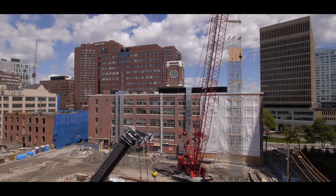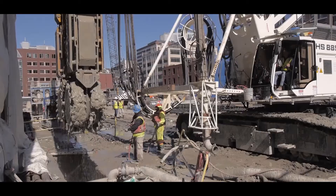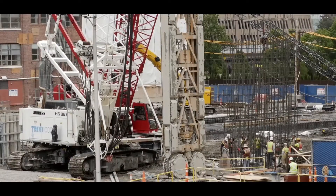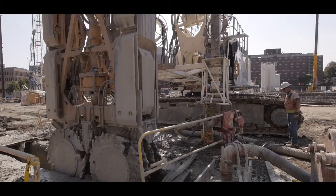Among other challenges we have faced on this project, the most limiting one has been the fact that there are utilities that have crossed the site and run adjacent to the site, which has severely reduced the areas where we've been able to work. We've constantly had to re-sequence and reschedule our work to maintain our productivity for three clamshells and two hydromills.